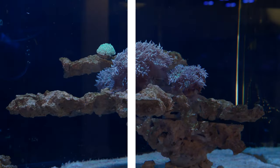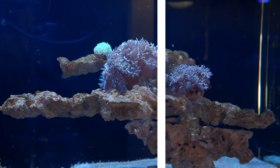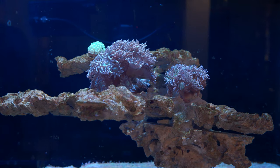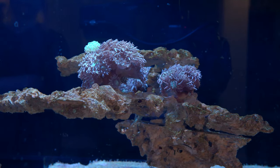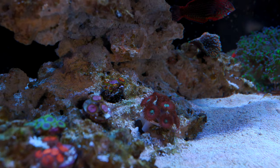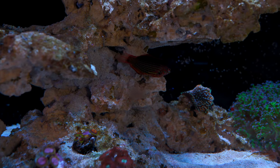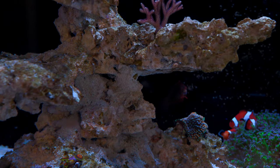Besides the peppermint shrimp possibly coming in, what else is going to happen? First thing is powerheads — and I feel like I'm just leading you on at this point because they never end up making their way into my tank no matter how much I talk about them. We are in fact working on it; the one we want is just on back order and we don't exactly know when it will be back in stock.